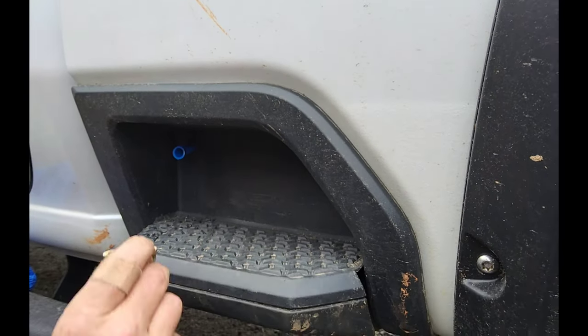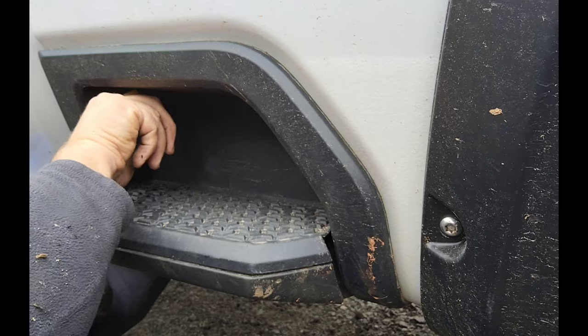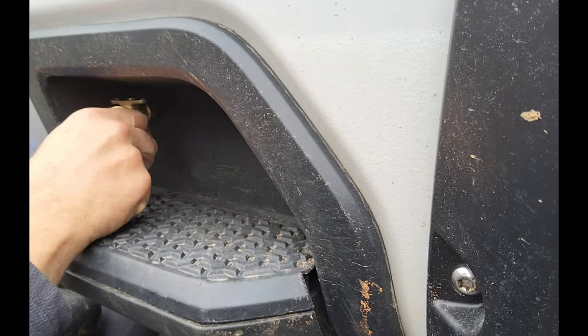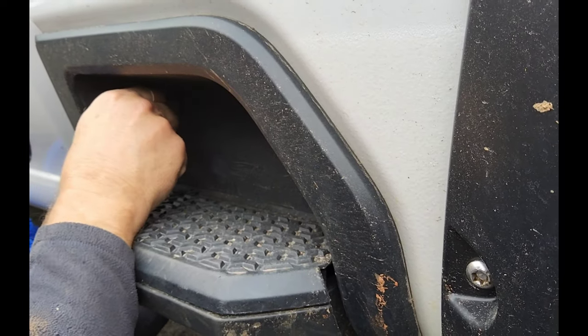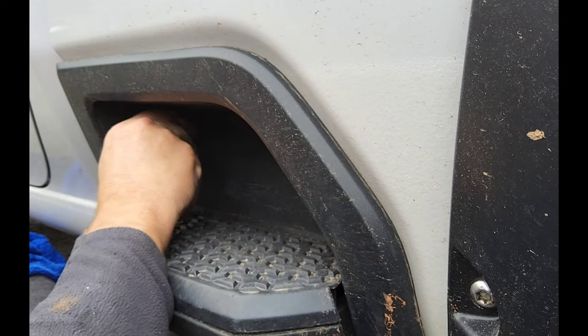After cutting the pipe to length, I began fitting the SharkBite washing machine valve onto the end and making sure it was extremely tight and fully seated, then fixed that to the side of the step wall. This gave me a nice secure fit and an easy way to turn the valve on with just a quarter turn up and down.